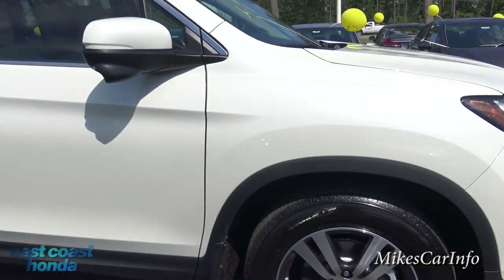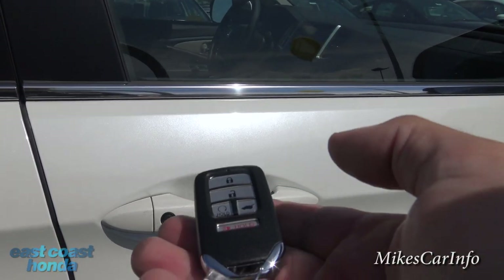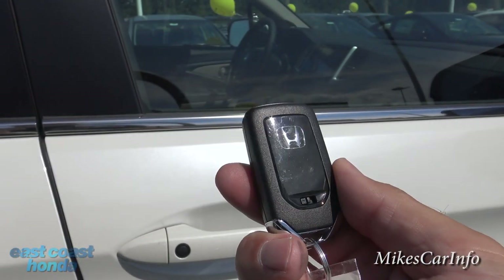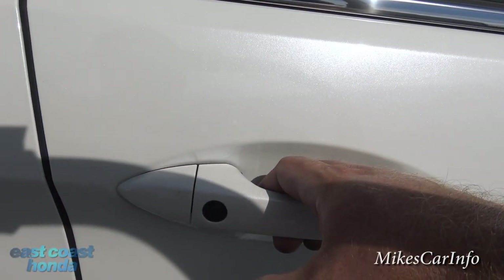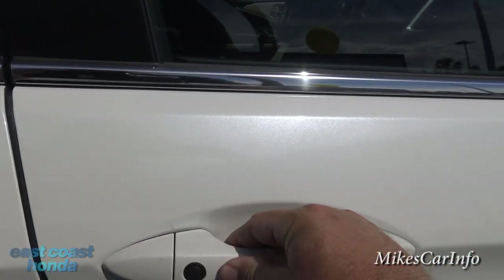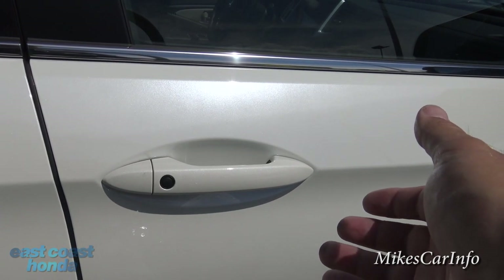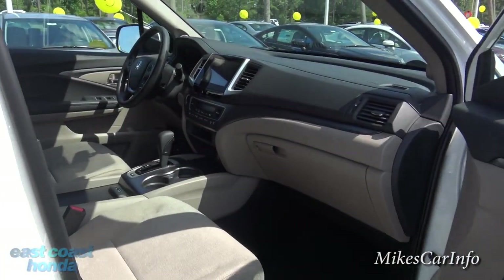Before going inside, this one has a proximity key. It has lock and unlock buttons, and the vehicle is running but locked. I don't even have to use the key — I just put the key in my pocket, walk up, put my hand on the handle, it senses my hand and the key in close proximity, and it unlocks the door. To relock it, I just push this button. It also has push button start, which I'll show you in a second.